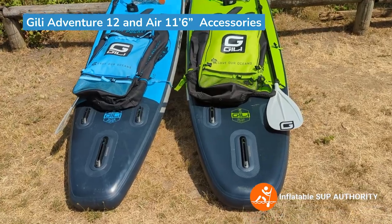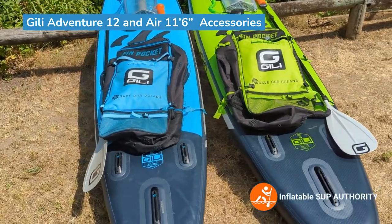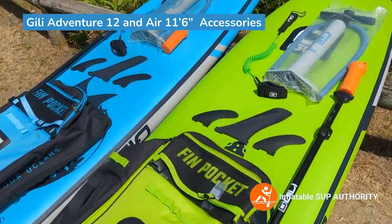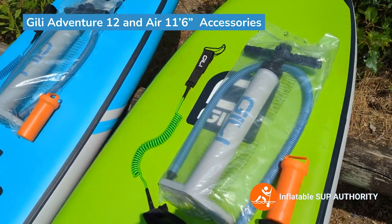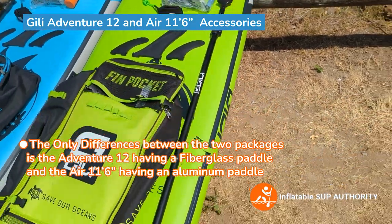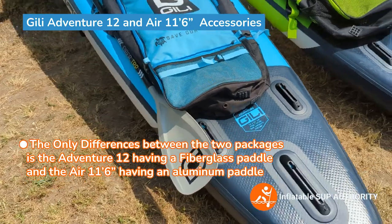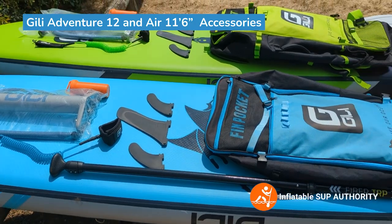Now we'll go over the accessories of the Jilly Adventure 12 and the Jilly Air 11-6. Both come with very similar packages — they include the bag, a center touring fin, two side fins, a leash, and a single chamber pump. The only difference between the two is the paddle: the Jilly Air 11-6 comes with an aluminum paddle, while the Jilly Adventure 12 comes with a fiberglass paddle.